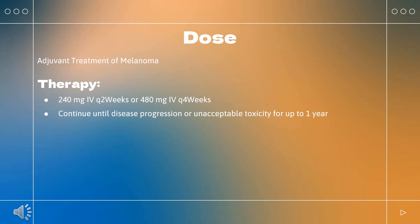Platinum doublet chemotherapy options: paclitaxel 175–200 mg/m² and carboplatin AUC 5 or 6 (any histology); or pemetrexed 500 mg/m² and cisplatin 75 mg/m² (non-squamous histology); or gemcitabine 1000–1250 mg/m² and cisplatin 75 mg/m² (squamous histology).